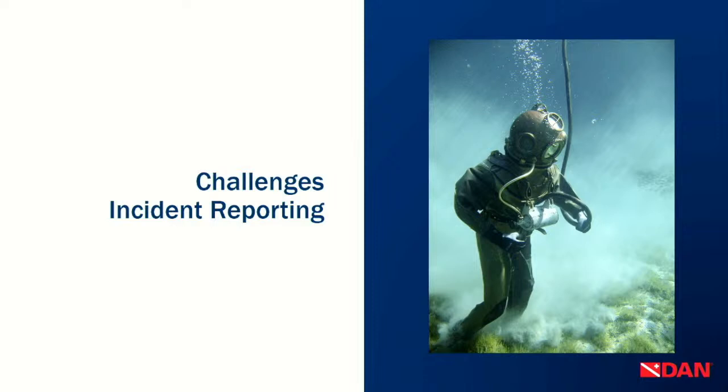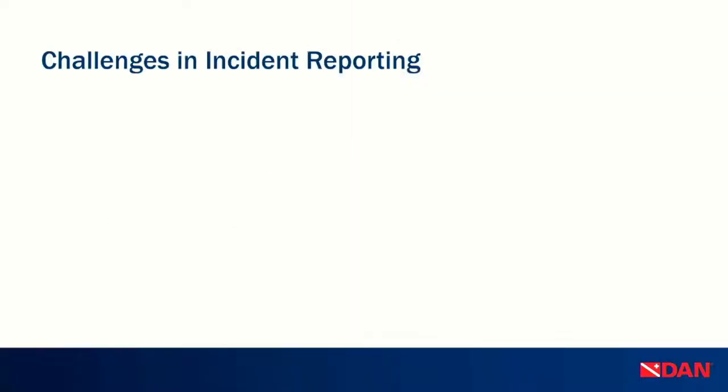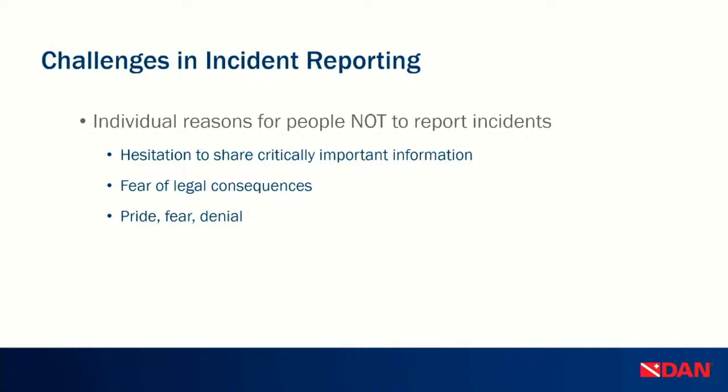These two cases give you an idea of the challenges we face. The most important challenge is that people have individual reasons not to respond or report incidents — hesitation to share critical information, often driven by fear of legal consequences, especially in the USA. Things like peer pressure, pride, fear, and denial also play into this. We likely won't change this in the short run, but long-term, we hope to educate the diving community that it's okay to talk about things that go wrong.